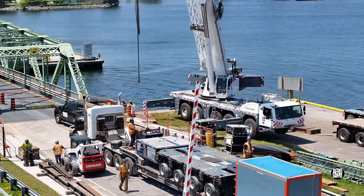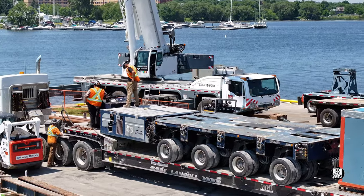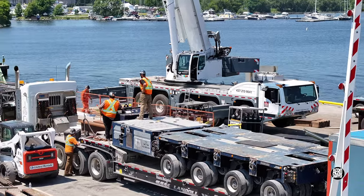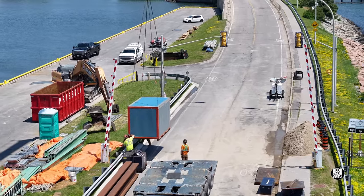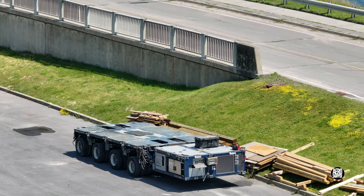Removal of the counterweight, though, is not the only activity. On the east side, Western Mechanical deliver a Goldhofer heavy duty trailer and supporting equipment. It will be interesting to see how this fits in to the scheme of work.